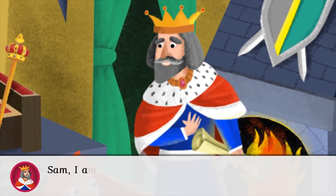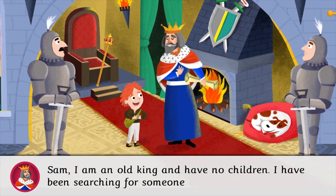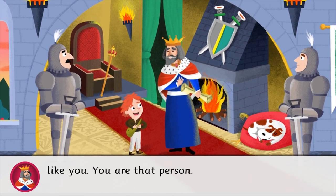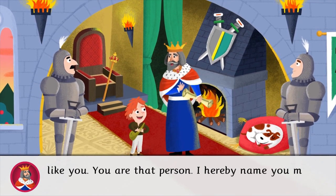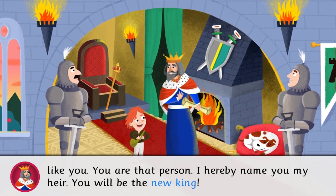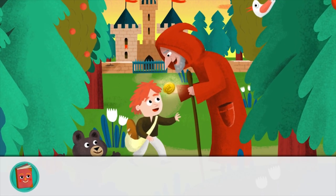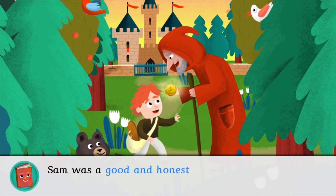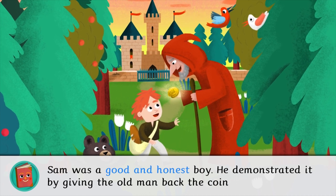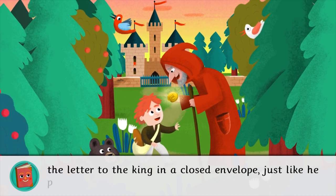Sam, I am an old king and have no children. I have been searching for someone good and honest like you. You are that person. I hereby name you my heir. You will be the new king. Sam was a good and honest boy. He demonstrated it by giving the old man back the coin and by delivering the letter to the king in a closed envelope, just like he promised.